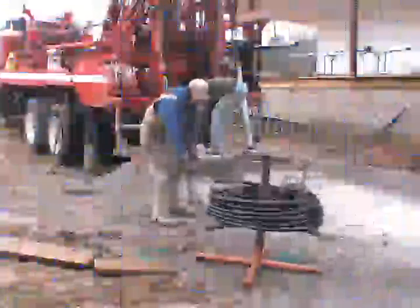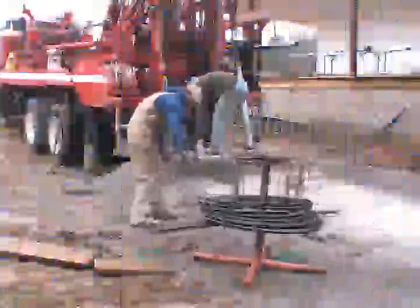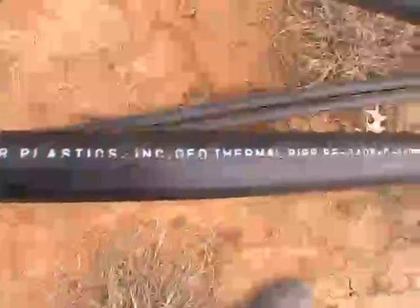Most geothermal systems are closed loop. Closed loop systems consist of two parallel high density polyethylene conduits joined by a one-piece U-bend fitting. This closed loop system is filled with a combination of water and methanol alcohol, making the loop impervious to dirt, underground water, or freezing. When the unit is operating, fluid is continuously pumping through each loop in the system.